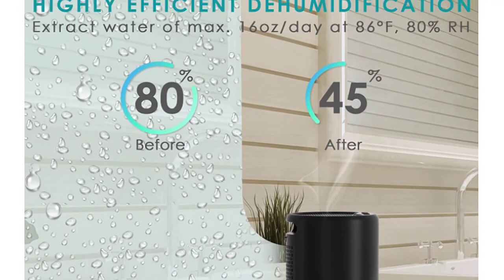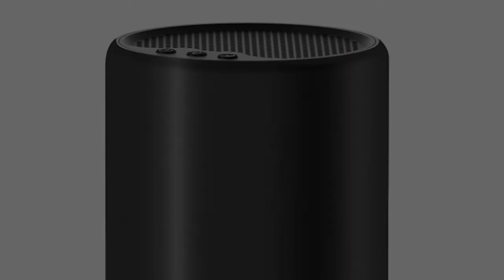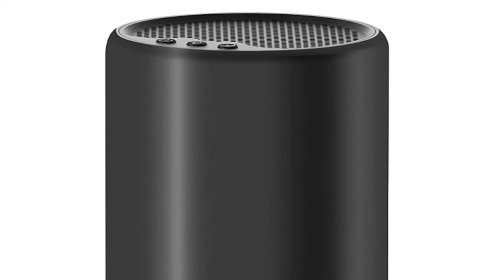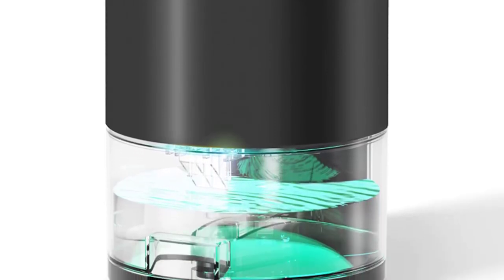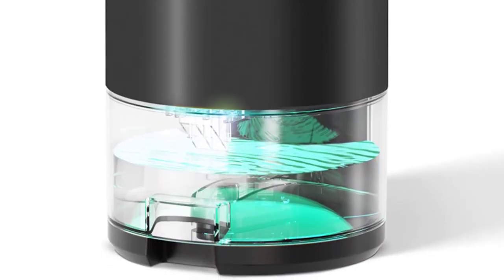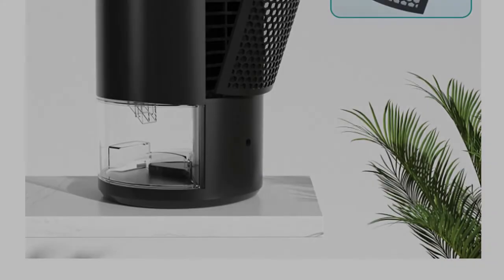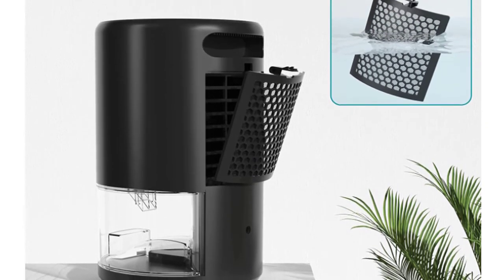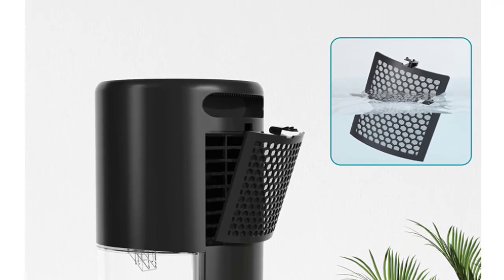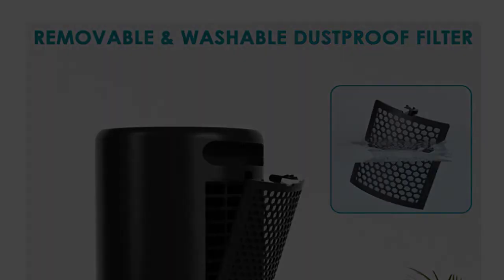At just a touch of a button, the dehumidifier switches into sleep mode for its quietest setting. With a built-in memory chip, it can keep working under the former setting after emptying and replacing the water tank. Its built-in groove and compact size make it easy to carry around. Press the light button twice — the light stops changing gradually and will start from red; every press will change the color of the light, and you can stop when you find the color you want. Designed with a dustproof filter which can be removed and cleaned easily. Thanks for watching this video.